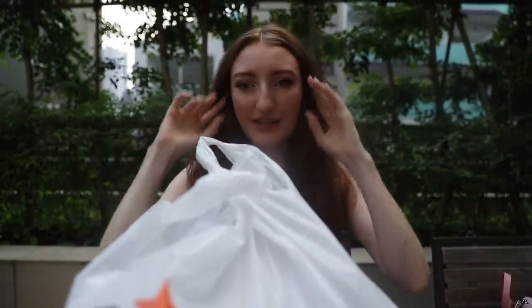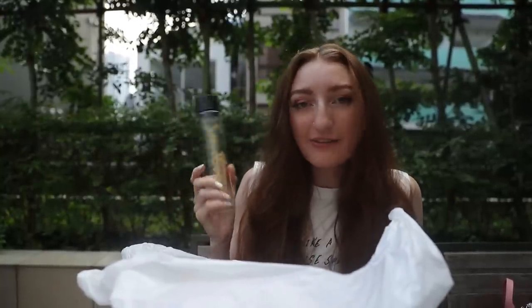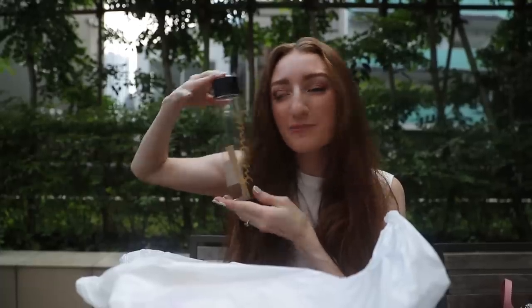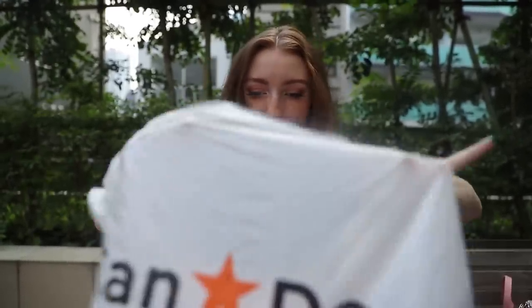We've got a mix — there's makeup, arts and crafts supplies, random things. Let's start: we have a drink bottle. Remember, everything in here is a dollar. I got this drink bottle because it's skinny and there's just something so aesthetically pleasing about it — it's just a tall skinny drink bottle that says 'smiling.' Item number one. Make sure you wash these things before you use them.